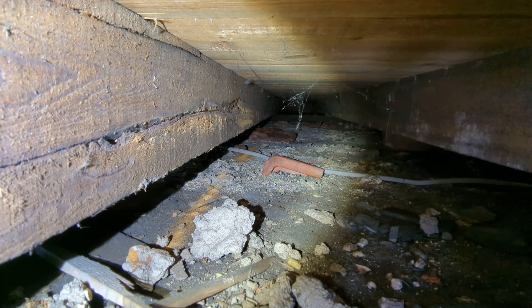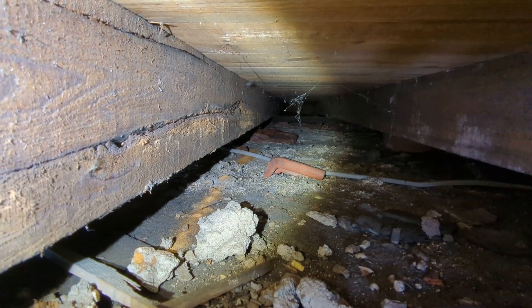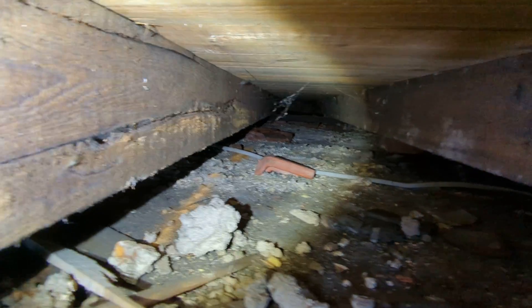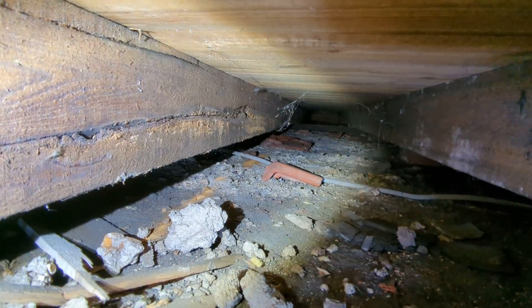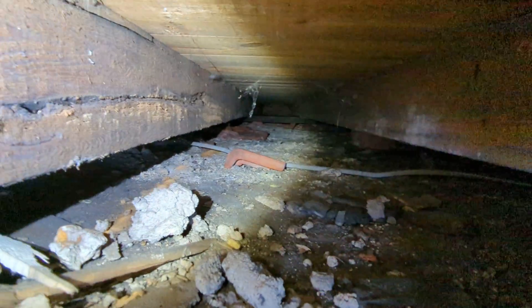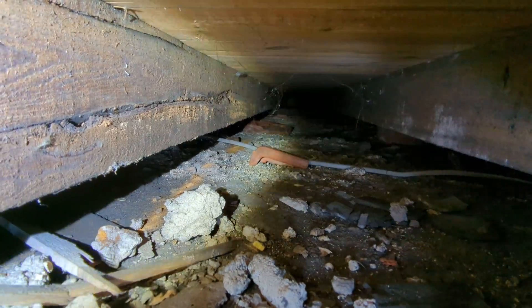Wood boring weevil gives us an indication that the moisture content of the timbers is too high, and that's because of the lack of ventilation. There's one airbrick on the front elevation and two on the rear elevation, but they're located about 300mm above the subfloor void. So even though somebody has put airbricks in thinking ventilation is satisfactory, there's no air movement whatsoever — even on a reasonably windy day.